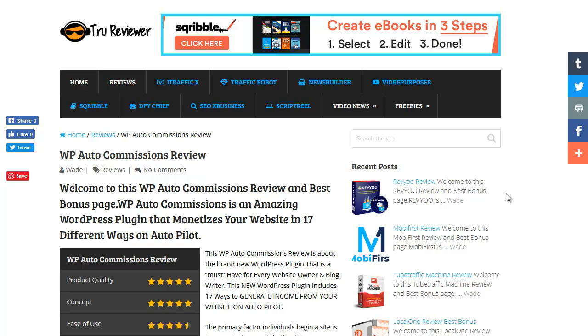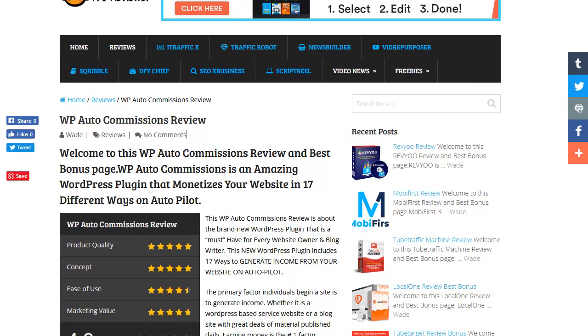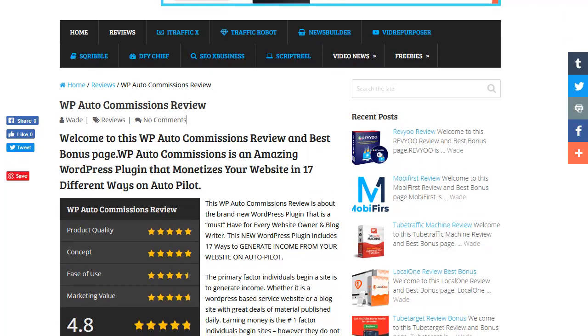Hey everybody, this is Wade from TrueReviewer.com. This is my website right here, and I did a review today on WP Auto Commissions. WP Auto Commissions is a pretty amazing plugin from a very well-known developer, and I'll show you that in a minute.